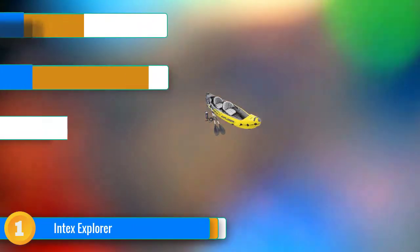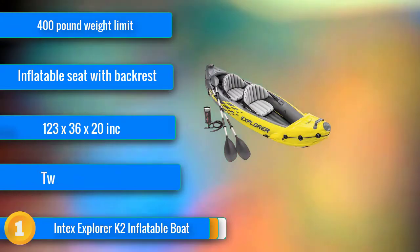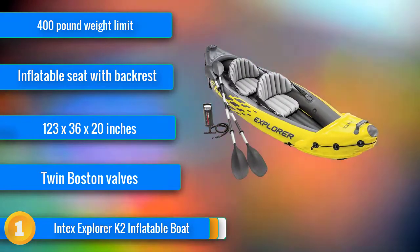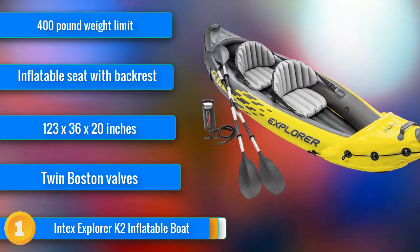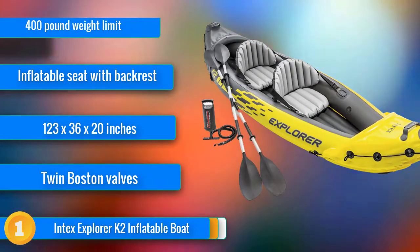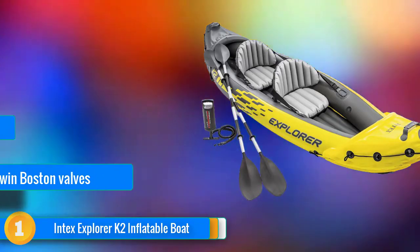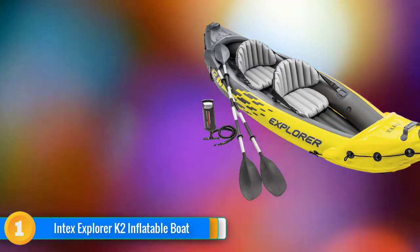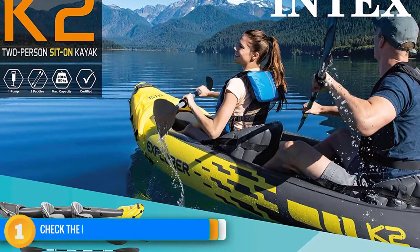Our first choice, the Intex Explorer K2, is an easy to set up, stable, durable, well-considered inflatable boat that's going to turn your day at the lake into one you'll long to remember. With a 400-pound weight capacity and 86-inch aluminum oars, it's perfectly suited for two average-sized adults who want the fun of canoeing or kayaking without the expense, storage, and handling issues of a hard body.